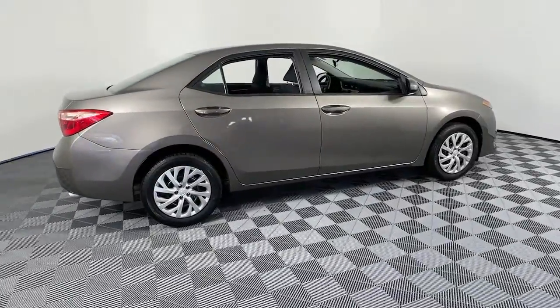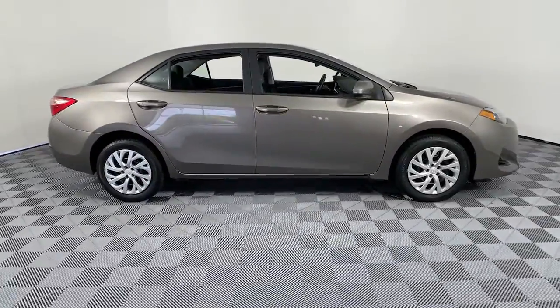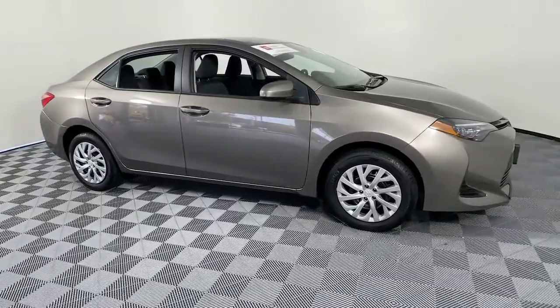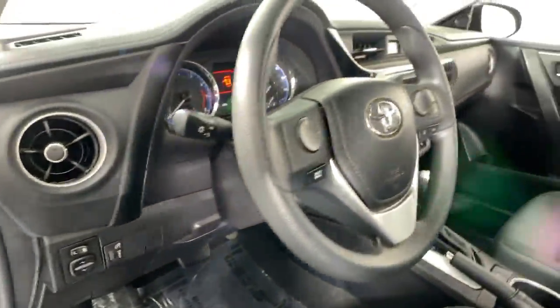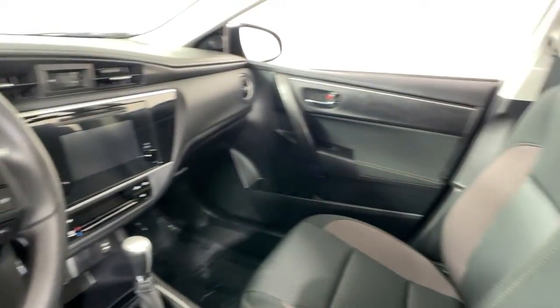Look no further than the 2019 Toyota Corolla. With less than 5,000 miles on the odometer, this vehicle provides excellent value. Answer the call to drive boldly into the future.